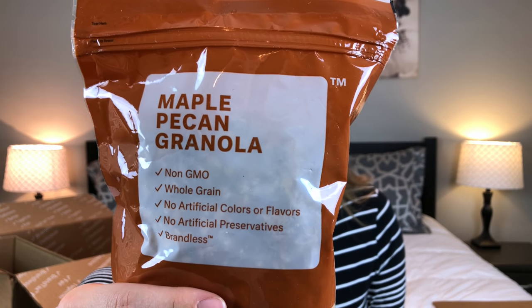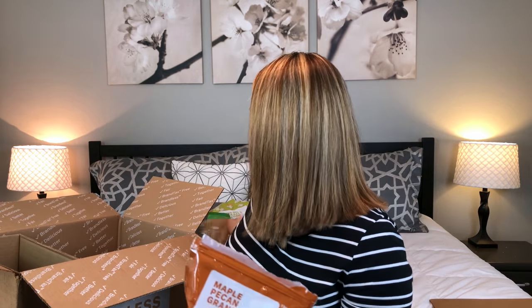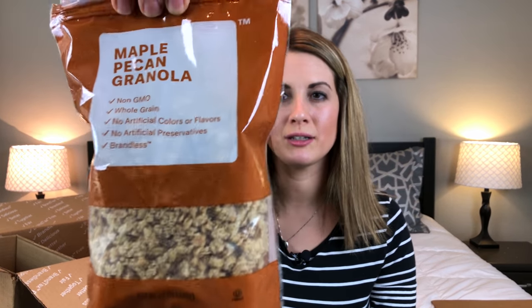It looks like I also picked up another bag of granola — this is the maple pecan granola. It is non-GMO, whole grain, with no artificial colors, flavors, or preservatives. So far we've tried both the maple pecan and the vanilla cocoa granola, and they're both super super yummy. Three dollars for the whole bag — I would definitely recommend all their granolas.